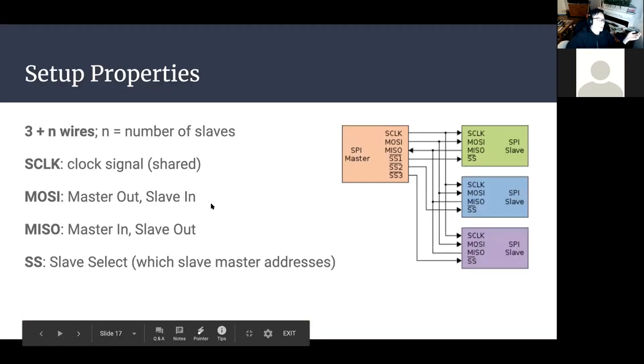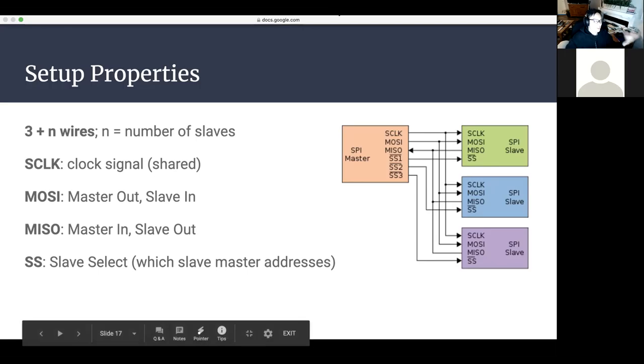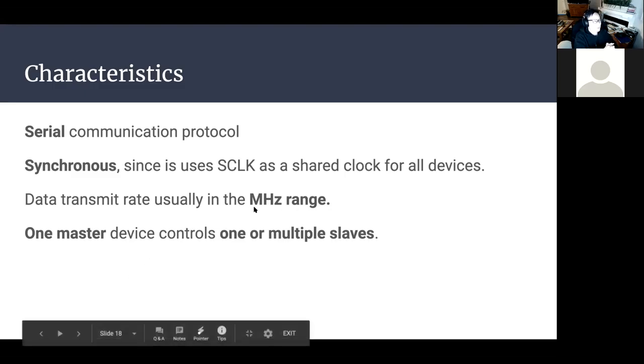SPI uses three plus N wires. You have your SCLK — the clock signal shared between all devices — plus MOSI (Master Out Slave In), MISO (Master In Slave Out), and a Slave Select line for each individual slave device the master addresses. SPI is serial and synchronous, sharing that clock signal across all devices. Its data transfer rate is in the megahertz range.